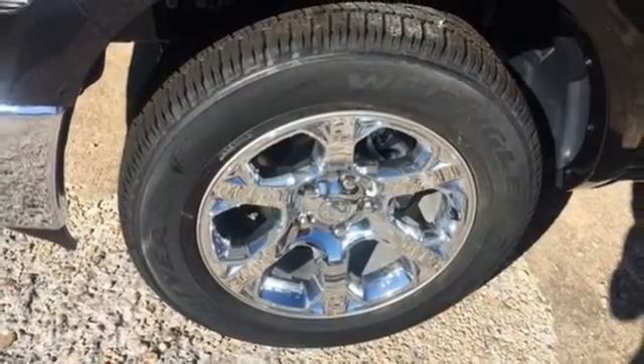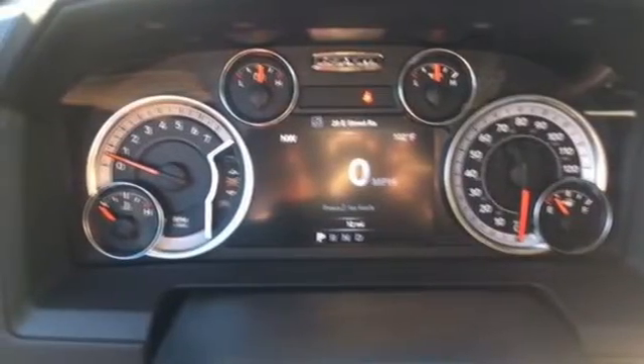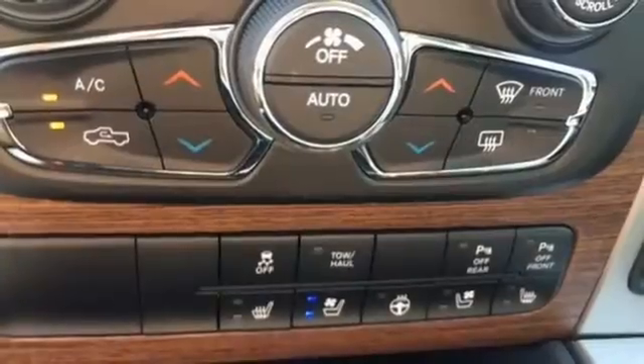Inside you'll love a cabin that feels luxurious and doesn't mind getting dirty. When you see all the features on this pickup you won't be able to say no either.